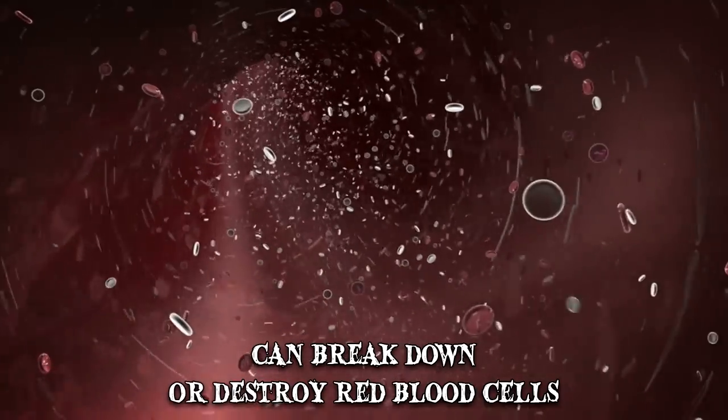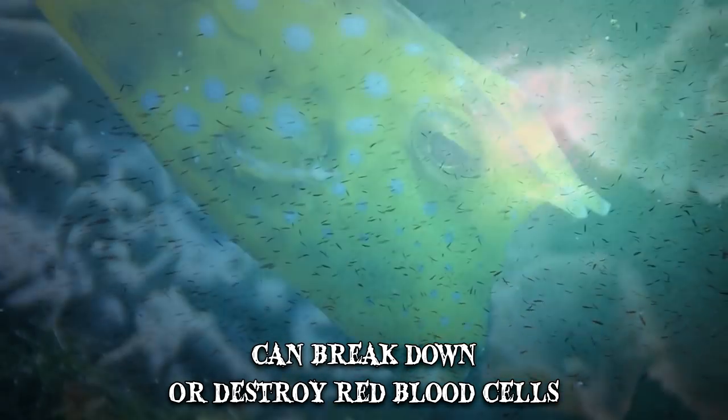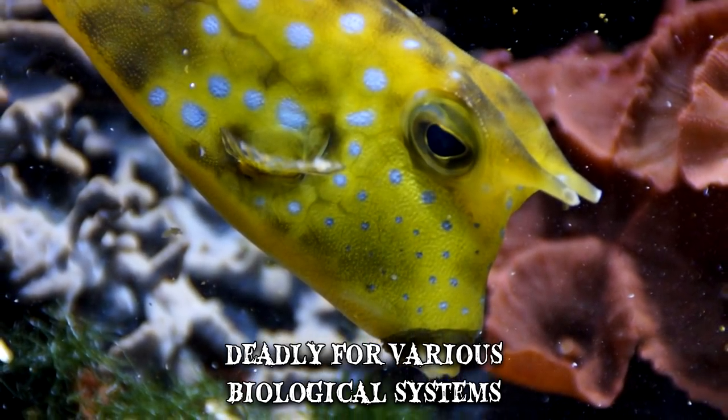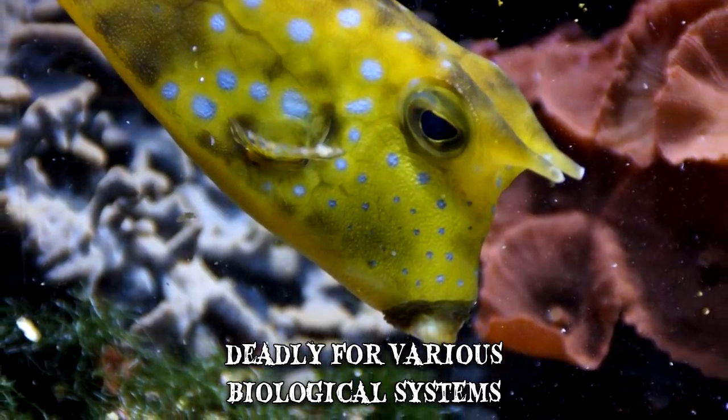When the toxic mucus is released, it dissolves quickly, negatively affecting fish in the surrounding area. Pahu toxin can be deadly for various biological systems, and even other boxfishes aren't immune to it.